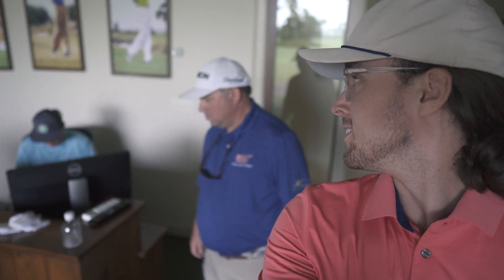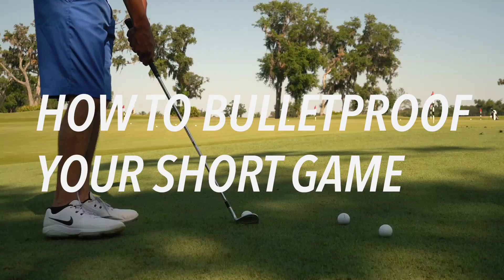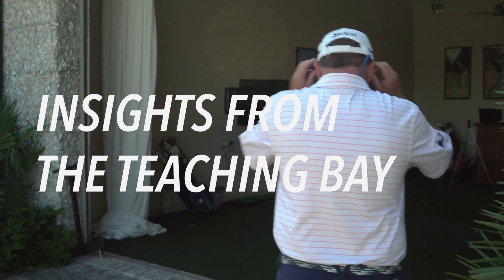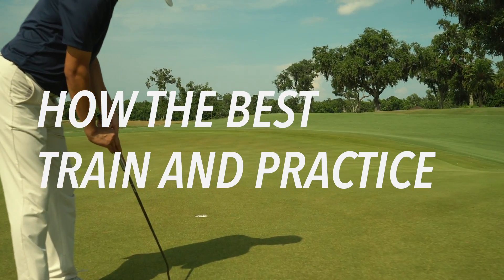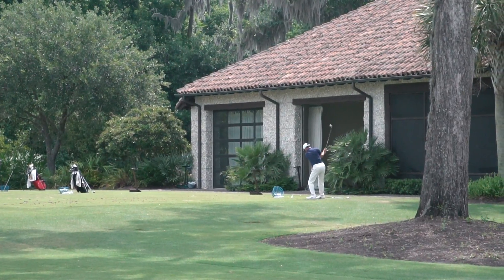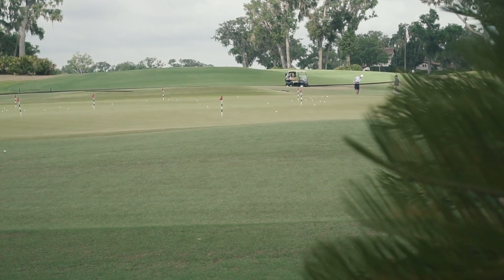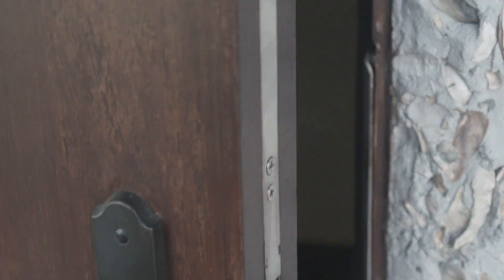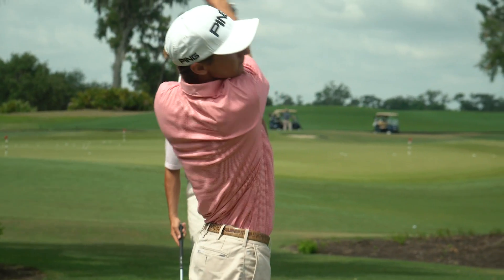Welcome down to Frederica Golf Club. We're here with Tony. Today we're hanging out — we're going to do some coaching in the morning and playing this afternoon. Tony, this is going to be a good weekend.